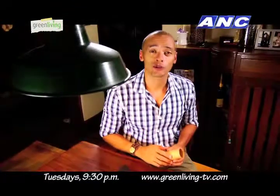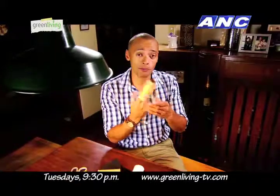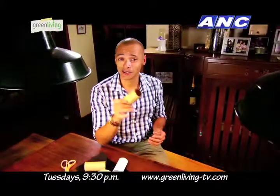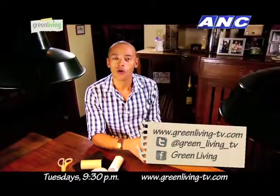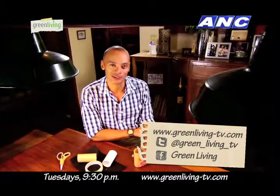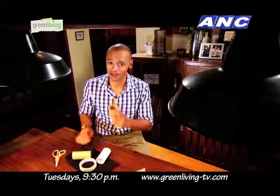People even use these tubes to make toys for their kids — they make a great pair of binoculars, or a puppet, or even the beginnings of a train. What would you do with a toilet paper tube? Use some creativity and tell us all about it on our Facebook page, or tweet us, or comment on www.greenliving-tv.com. I'll see you guys next week, right here on Green Living.